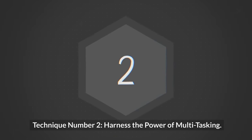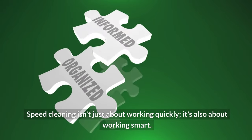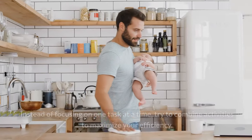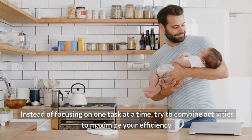Technique number two: harness the power of multitasking. Speed cleaning isn't just about working quickly — it's also about working smart. That's where multitasking comes into play. Instead of focusing on one task at a time, try to combine activities to maximize your efficiency.